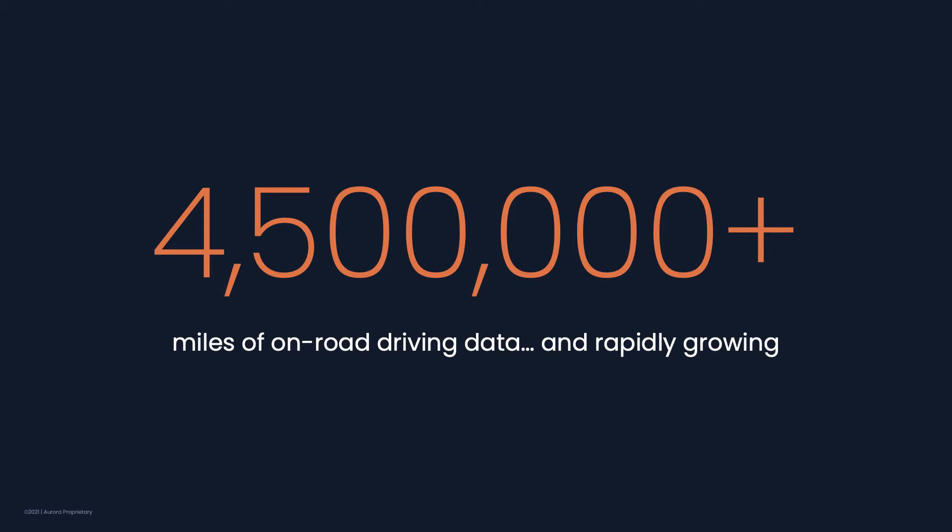Aurora has collected over 4.5 million miles of driving data since we started, and that's an incredible asset. Data is the fuel that feeds machine learning. We use it to train the Aurora driver to understand and handle the different situations that we encounter in the real world. But not all data is of equal value. The real magic lies in how we find and use the right data to solve specific challenges.